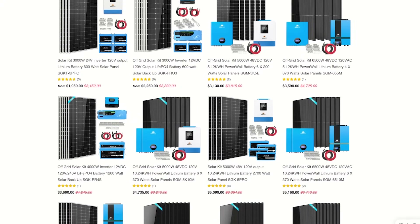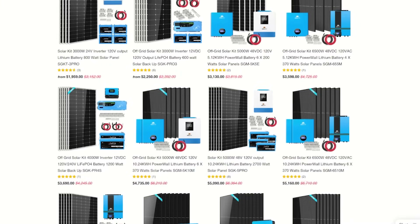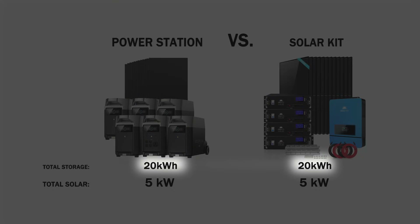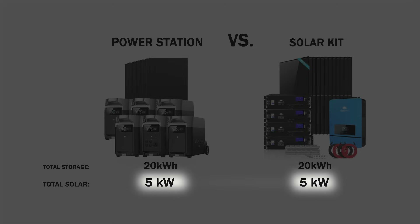I'm going to show you just how much you can save by comparing an EcoFlow Delta Pro setup to a DIY setup. Both setups have 20 kilowatt hours of battery storage, which is about what your home would use in one day, and 5,000 watts of solar panels — a lot of power coming in to keep those batteries charged.